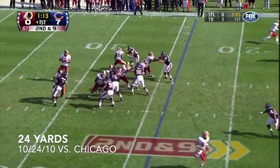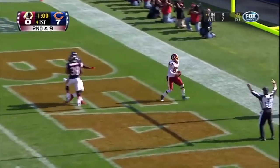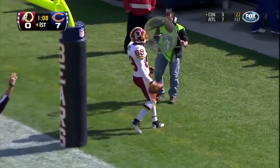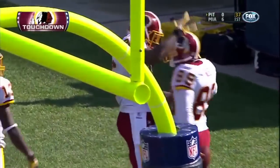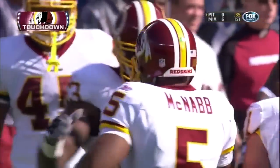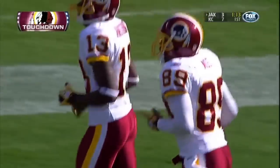Cooley checks back in — ninth play of the drive, good protection. Wide open, and a touchdown to Santana Moss. Moss' second touchdown reception of the year.